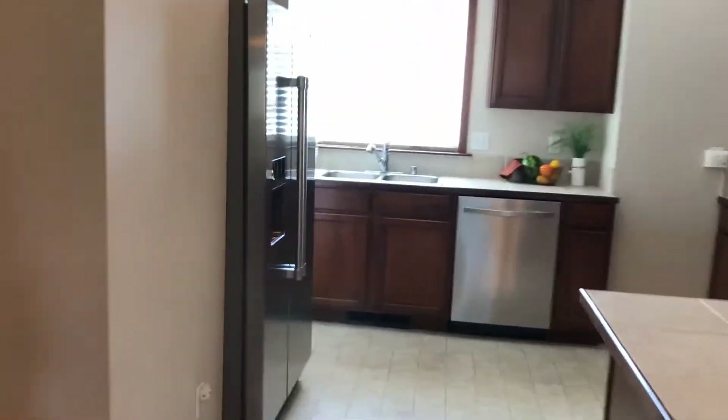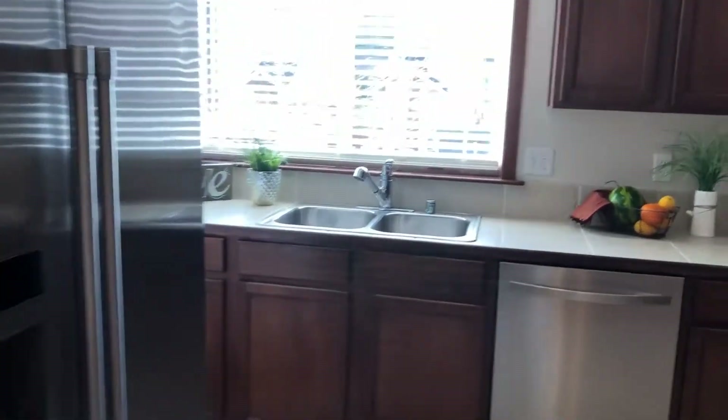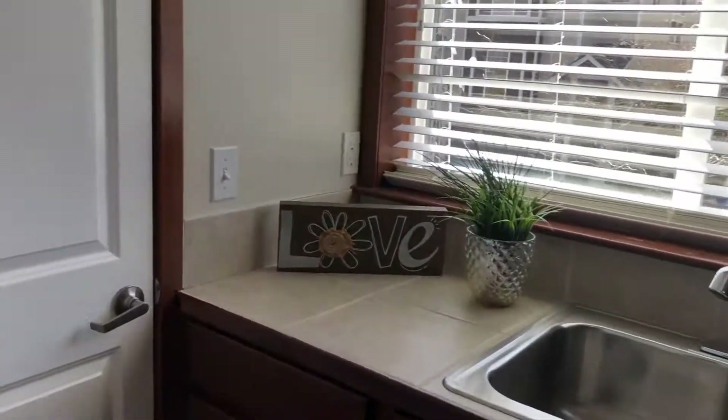The refrigerator does stay. And if you look over here, kind of hidden, we've got the pantry.